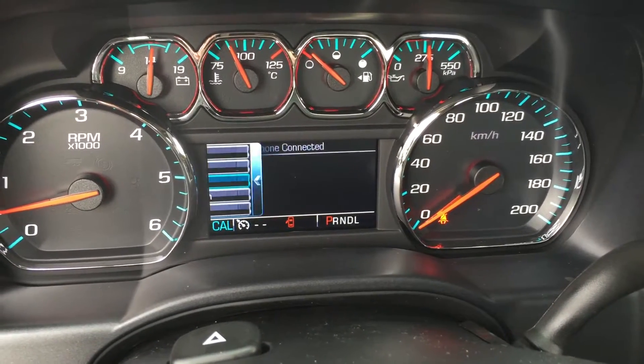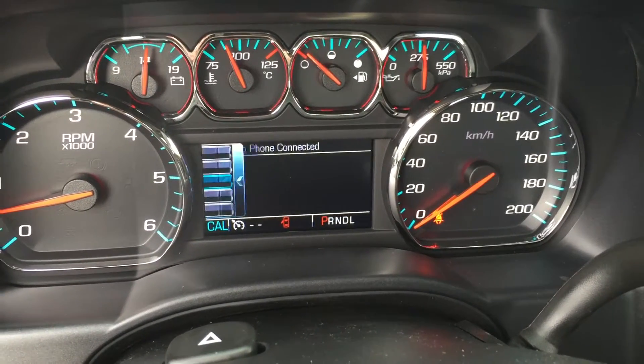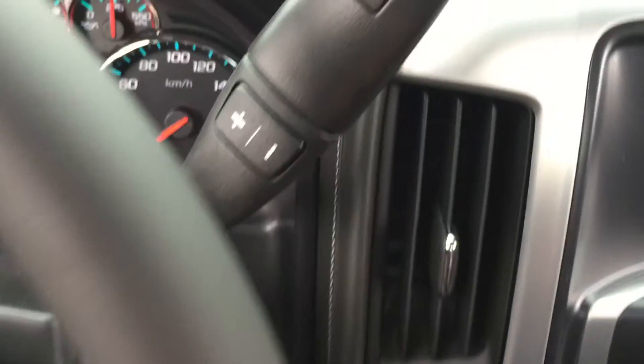In the audio section you can change radio stations, and you can hook up your phone for hands-free calling. OnStar navigation is available right here as well, all done at the touch of your fingertips with this driver information center. Here is your gear shifter with your trailering mode.